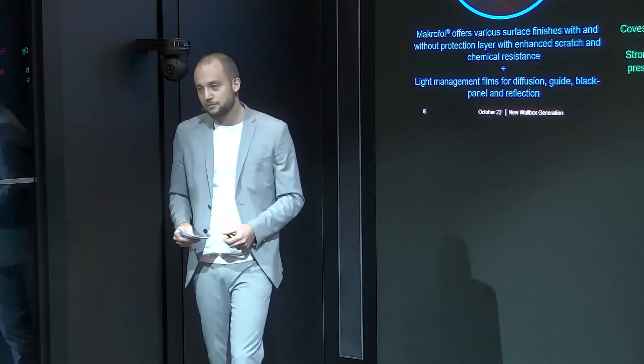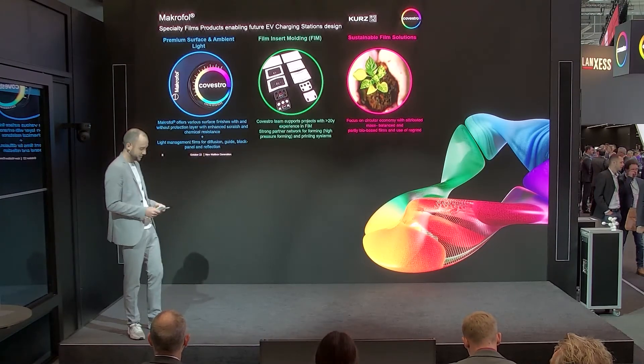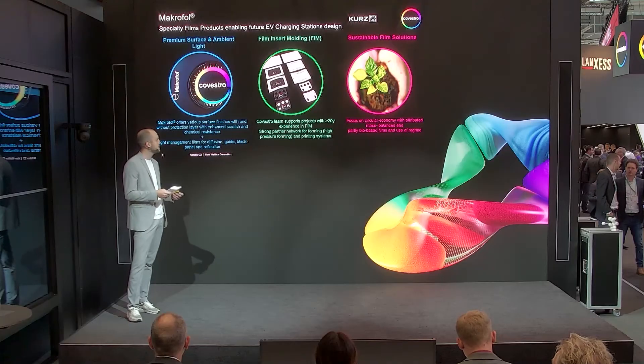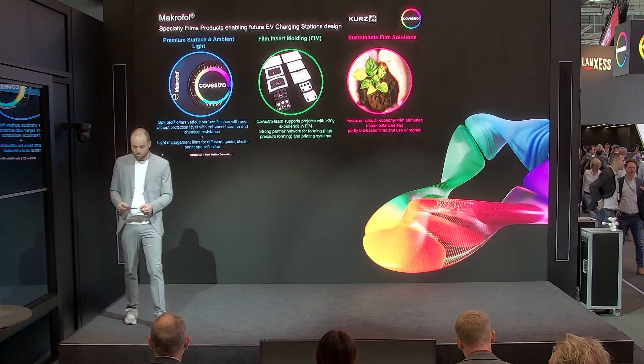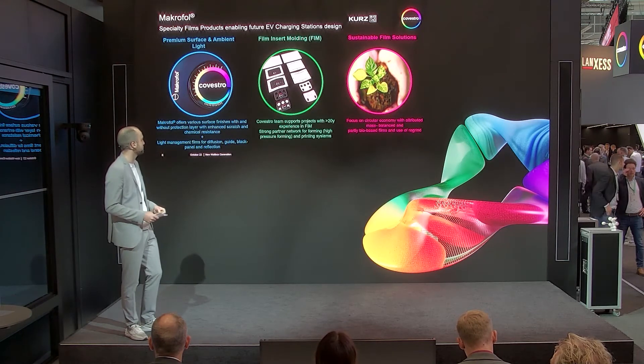On my last slide, I would like to share some details of the Covestro Films products, which we also use in our demonstrator. The Macrofold products offer various possibilities for integration of design and different function integrations via the film insert molding process. They can be used, for example, as a carrier for a printing layer, printed by screen printing or digital printing processes.